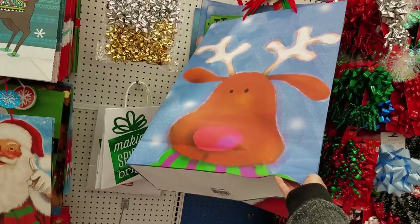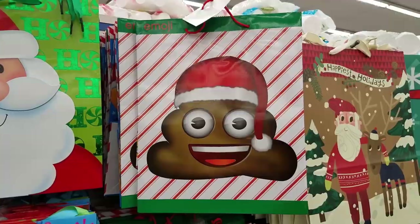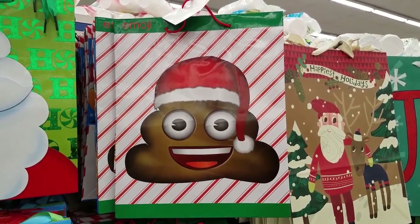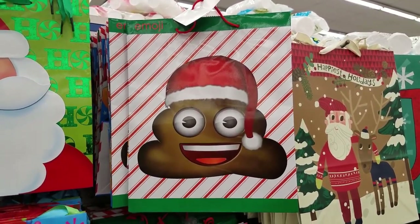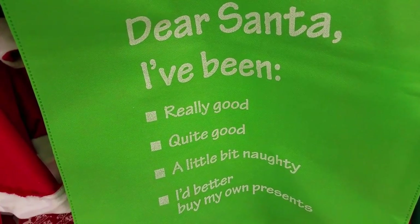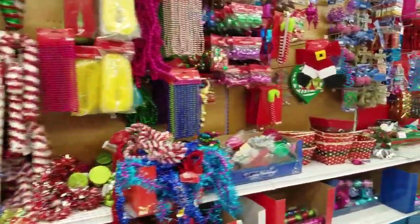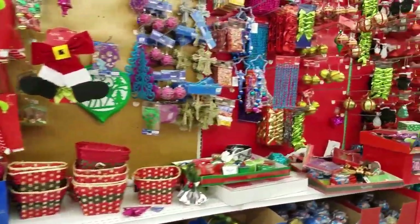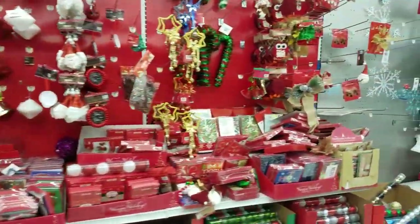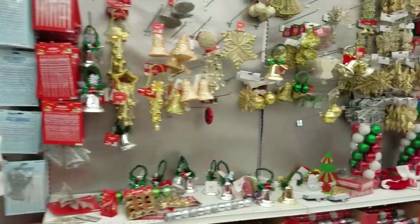Check out the size of this bag — it's hard to believe this is only a dollar. They also have bags with a sense of humor. This one's for those who have been naughty. And this one, it's just funny. More decorations. Garlands. And rows of ornaments.